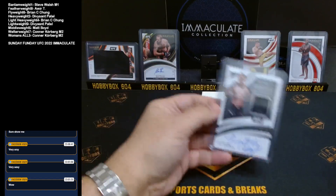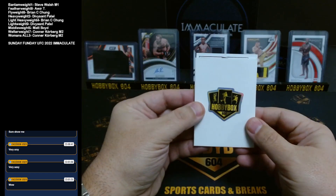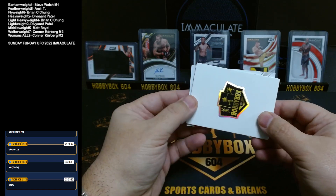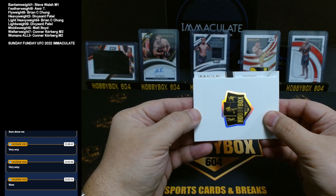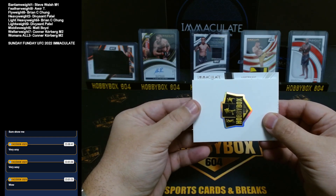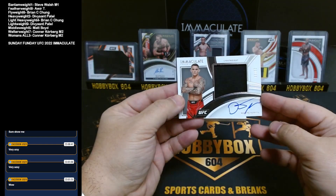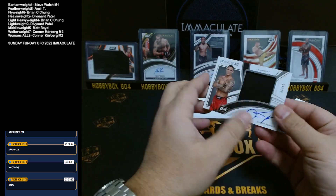There you go — nice hit, Deve! And the final card — come on, give me a big name, give me a one on one. It is lightweight. Wow — Deve took three and Connor took three, everyone else sorry. It is Dustin Poirier, 39 out of 99, lightweight.